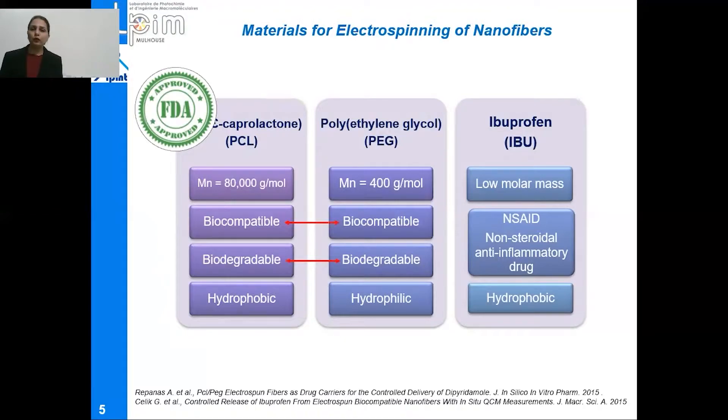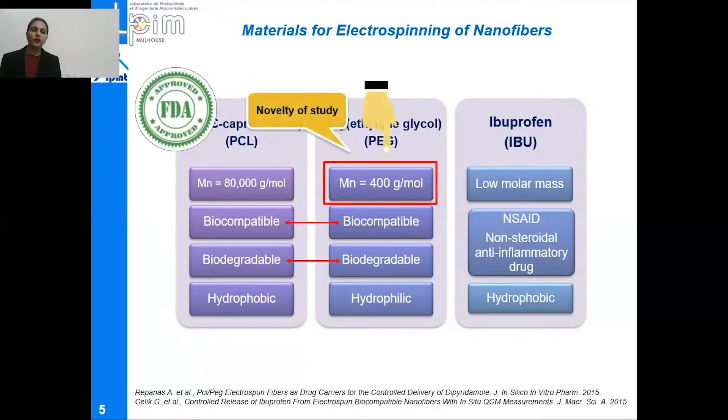A model drug, ibuprofen, which is a non-steroidal anti-inflammatory drug with a low molar mass, was incorporated into these nanofibers in order to achieve pain-relieving properties. This drug is also hydrophobic in nature. The novelty of this study lies in the use of this low molar mass of PEG, as from the literature it has been found that nobody has ever used this low molar mass of PEG to blend PCL.